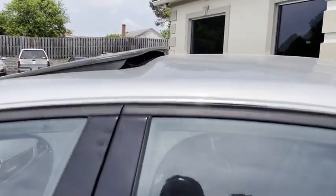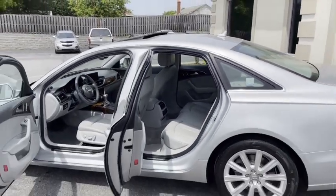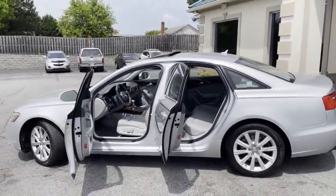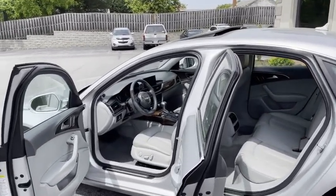It's got sunroof, satellite radio, gorgeous leather interior. I would say this thing's above average condition. Automatic transmission, power seats, heated seats.